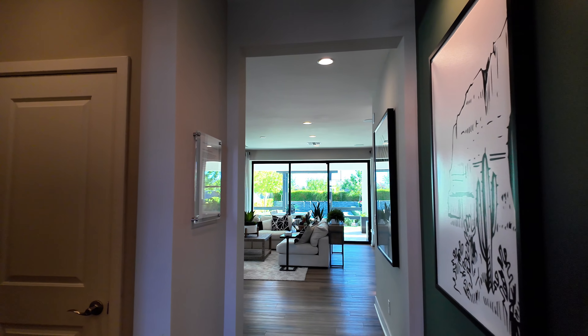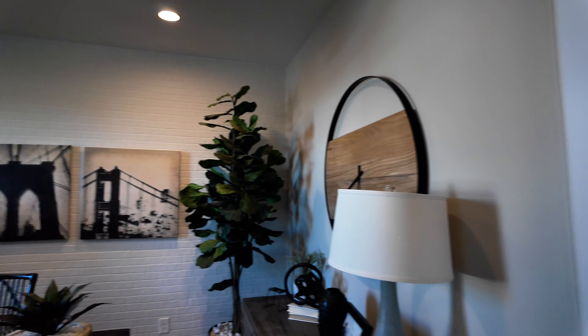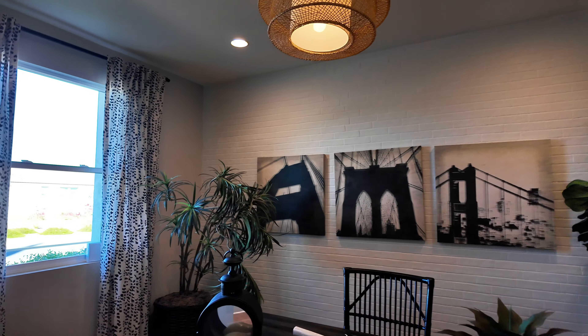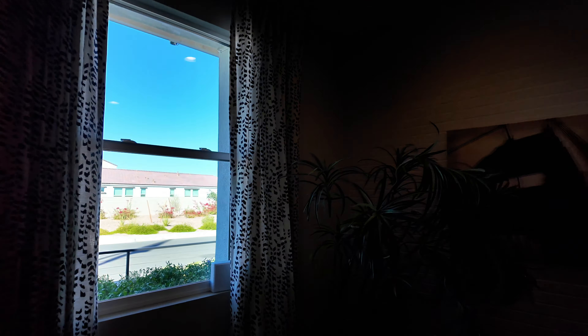Right as you walk in, you have a little office space to the left. Past that is the garage, and then it opens up into a living and kitchen space. Let's hook right in here to this little office space.